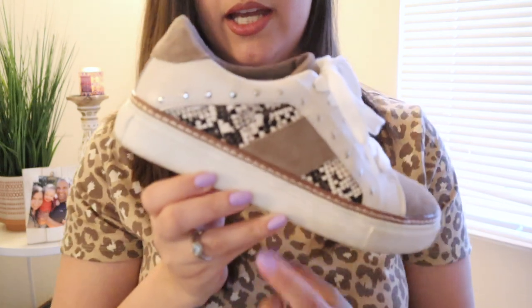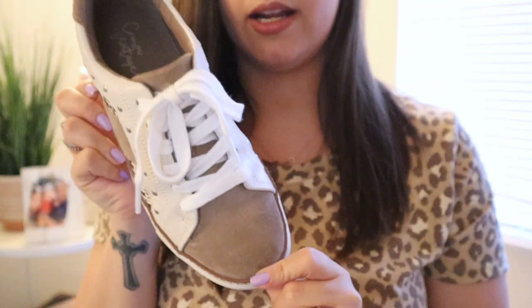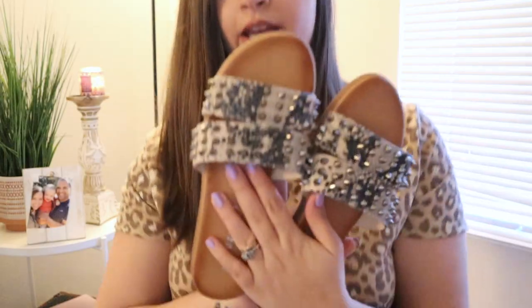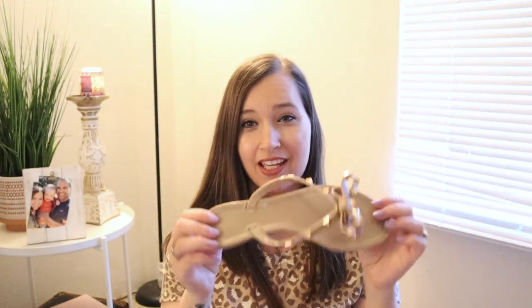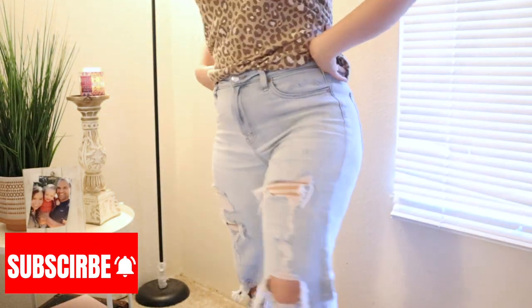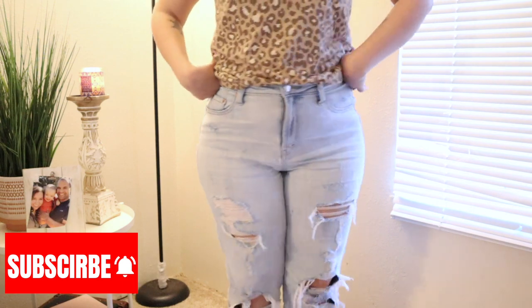Moving on to shoes — I got two pairs from Designer Shoe Warehouse. One has a little leopard and brown suede detail — they're so cute! These are Madden Girl brand studded snakeskin sandals. The last pair I got from Amazon — jelly-style gel sandals with studs and a bow. I saw so many people wearing these last summer but I was pregnant. They're super flexible, light, and cute for summertime. For clothes, I got a cheetah print shirt from Target for about $12, and some really comfortable mom jeans with distressing on both sides.